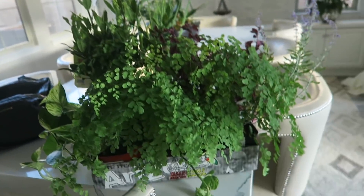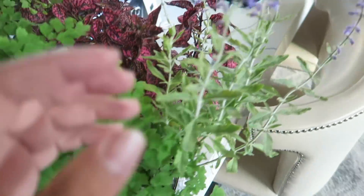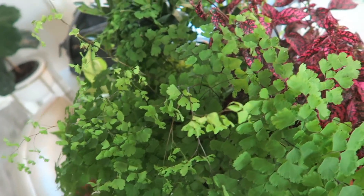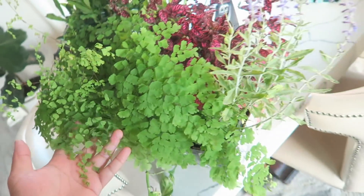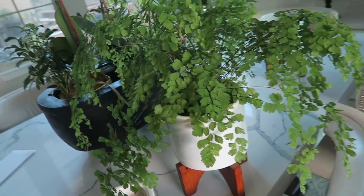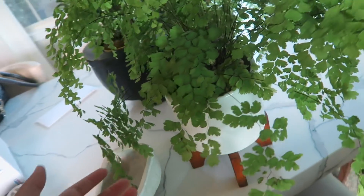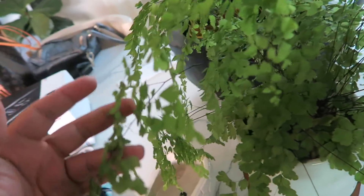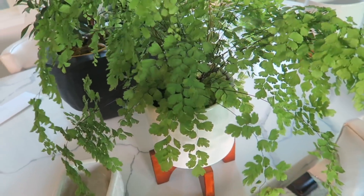We just got back to the car. We're going to go back home. I'll show you guys what we got when we get there. We just got to the house. Here are our plants — they're so pretty. I have to find places to put them. I love my maidenhair fern in here, it's so gorgeous. And then our new pots are inside here. I was practicing putting the fern inside here and it's beautiful. I'm so excited. I'm going to water everything right now.